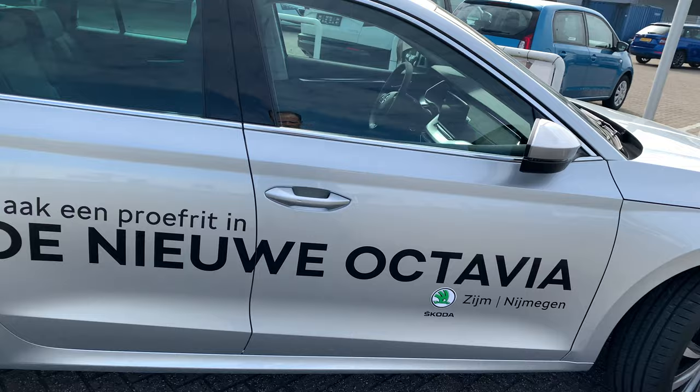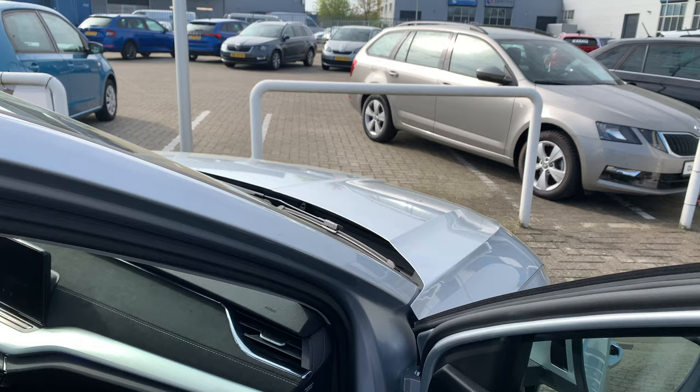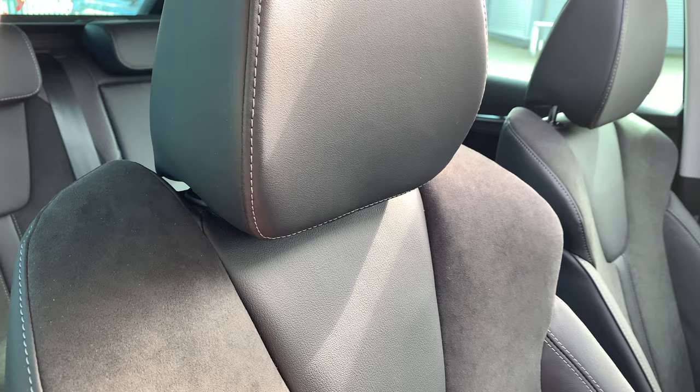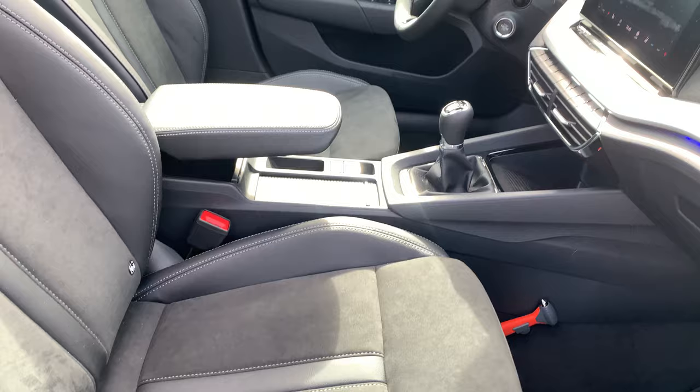This car has Easy Open, which means we can open the car, close the car, and start the car without using a key — the key is just in my pocket. I'll show you later: there's Alcantara on the dash, a big screen, an active info display, and very nice seats. The fabric is Alcantara and leather. This upholstery series is in the color Triton black, which looks very high quality.